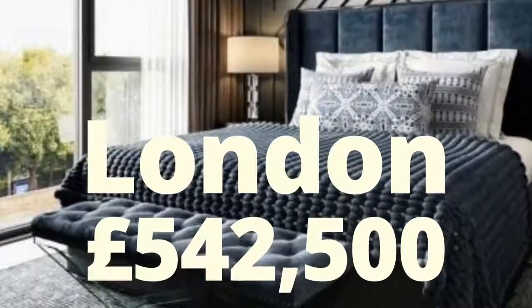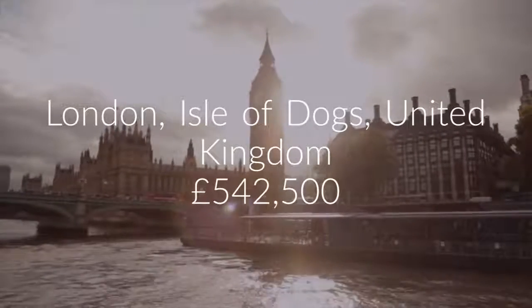Cribscan presents this charming property for sale in London. One-bedroom apartment for sale. Calder's Wharf, London, E14.